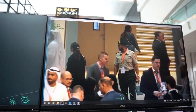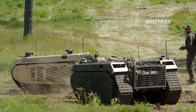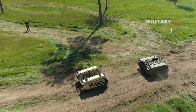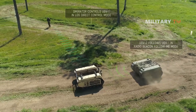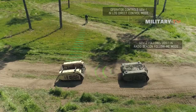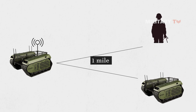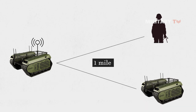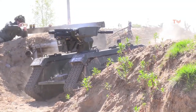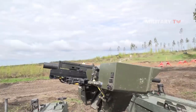In addition to its advanced sensors, the Themis UGV is also equipped with advanced communication capabilities. The robot has a communication range of up to one mile, which allows it to communicate with other unmanned systems and command centers. This capability is essential for coordinating missions and transmitting real-time data between the robot and its operators.